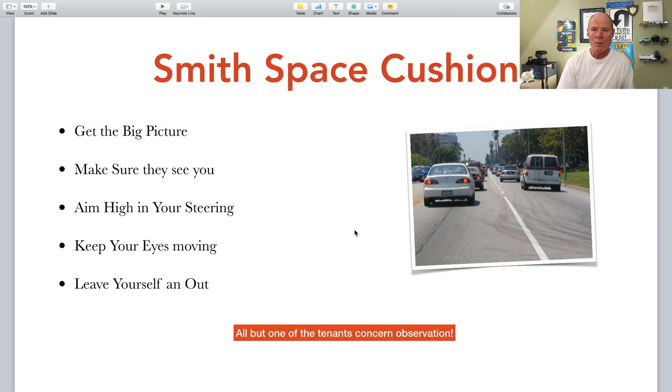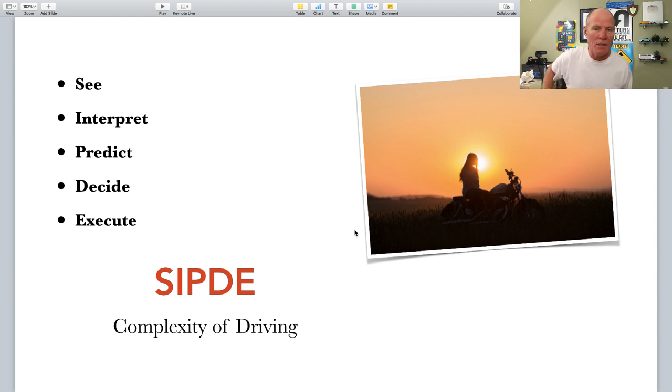The five tenets of the Smith Space Cushion System are: get the big picture, make sure they see you, aim high in your steering, keep your eyes moving, and leave yourself an out. When Harold Smith died, his family trademarked the system and you can't teach it without paying them. So other traffic authorities developed SIPTI — See, Interpret, Predict, Decide, Execute — and variations of it. Nothing seems to work quite as well as the Smith Space Cushion System. Managing space is simple: it's something easy to do.